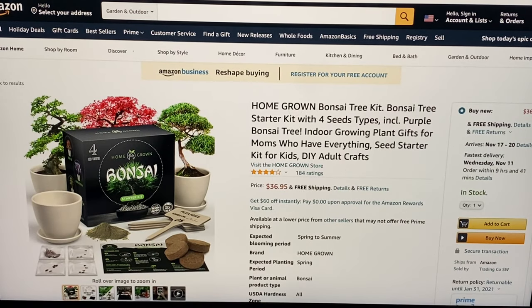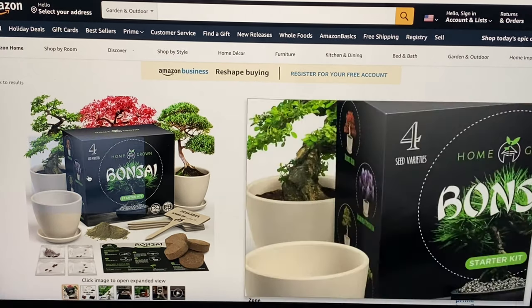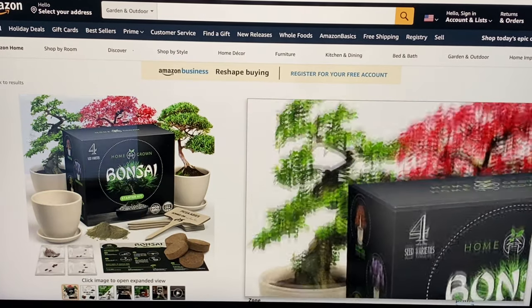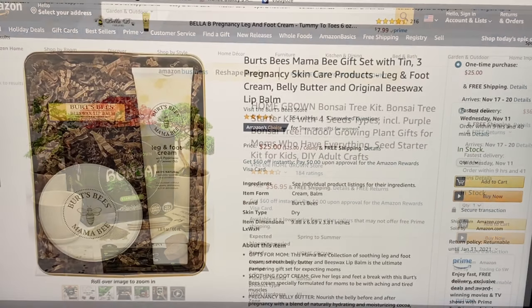Just a couple gifts left — this is the Homegrown bonsai tree kit, bonsai tree starter kit with four seed types including purple bonsai tree indoor growing plant gifts. These are for moms that have everything. Here's a close-up of everything that it comes with — it is $36.95 and free shipping.